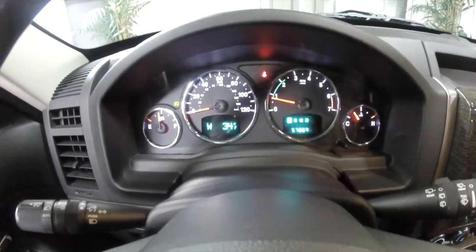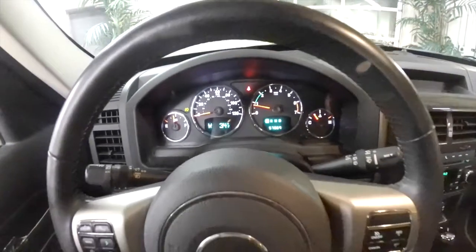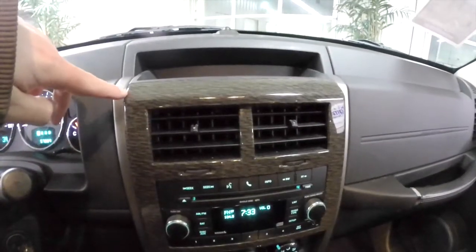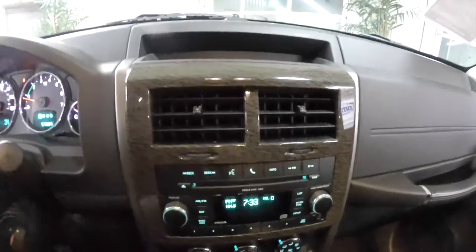The vehicle currently has 57,869 miles on it. It does have the unique wood trim pattern, unique to the Jet edition.